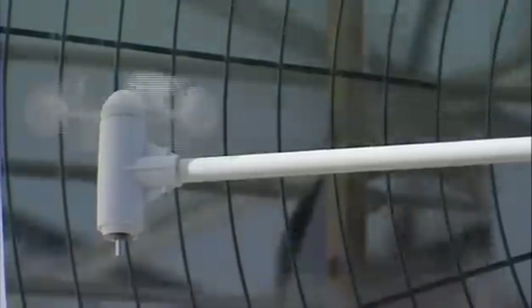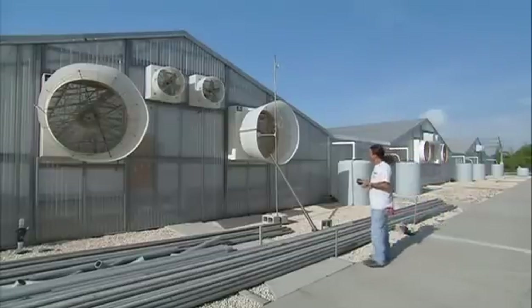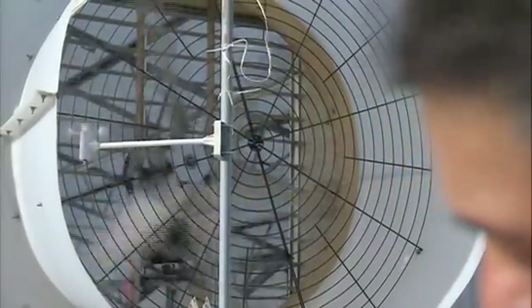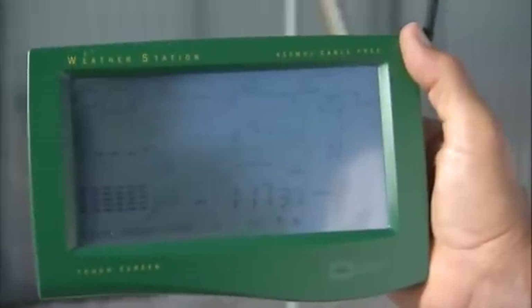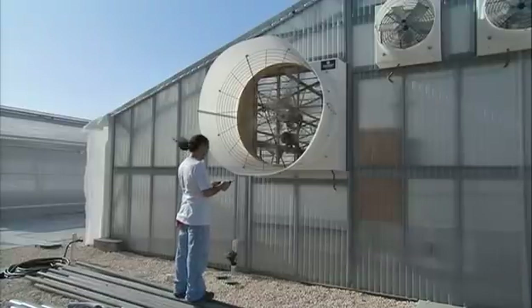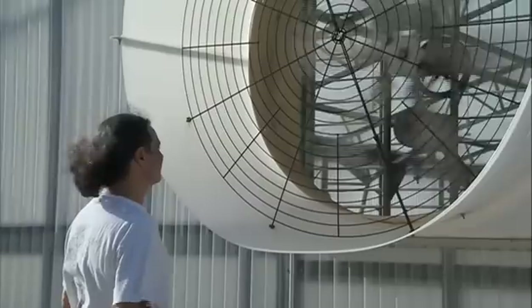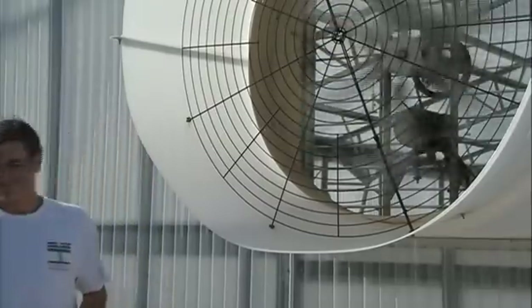Wind power is categorized in different classes ranging from 1 to 7. Florida, with its gentle sea breezes, is a wind class 1 state. The fans that draw heat out of the greenhouses, however, are producing class 7 winds. Recognizing that there is a lot of energy going unused, Robert is in the process of installing turbines just beyond the fans on the outside of the buildings. These turbines will capture the exhaust and generate enough power to run the herb house, fans, and rainwater pumps.